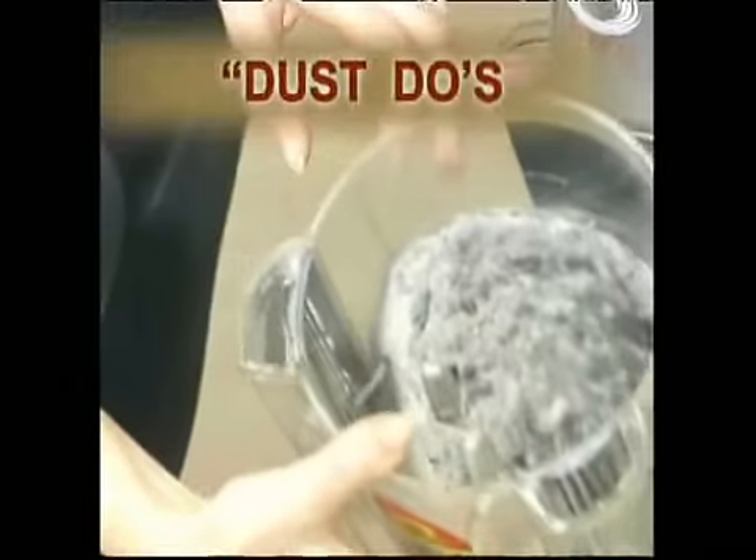Where does the other 40% come from? There's also organic matter sources like skin shedding and animal hair and food particles and fibers from our clothes.